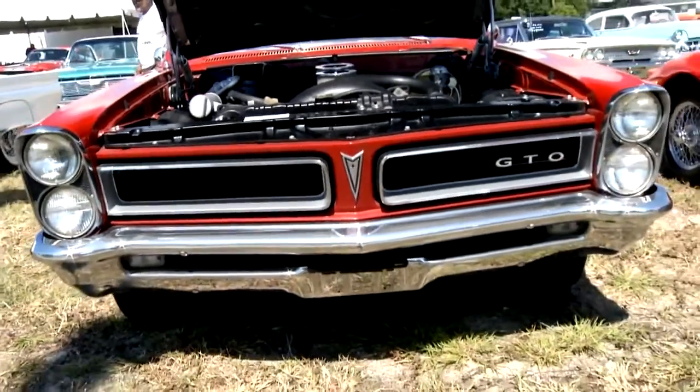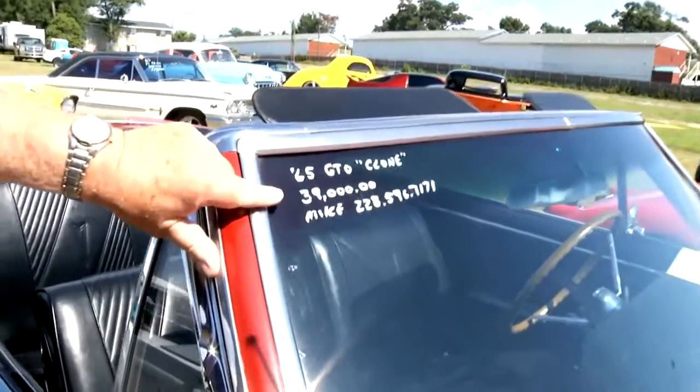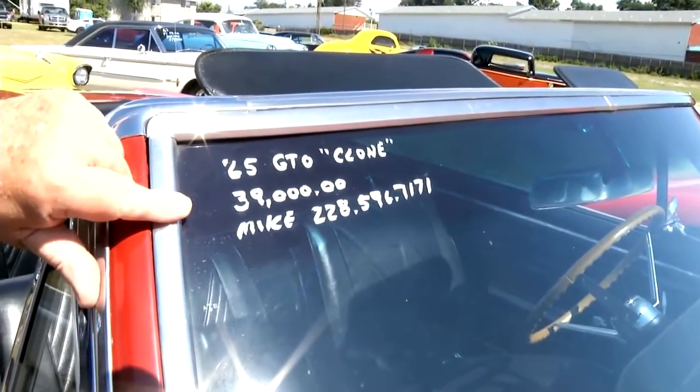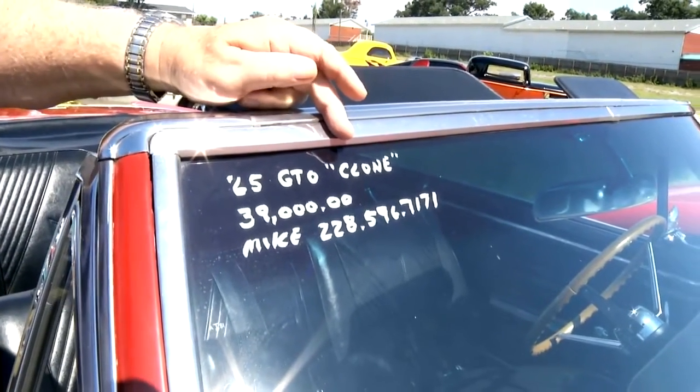Here's a 1965 that is an excellent example. And you know one of the best parts? You can own this — it's for sale. Mike has it; he said he wants $39,000 for it. And by the way, I hate to disappoint you, but it's a clone.